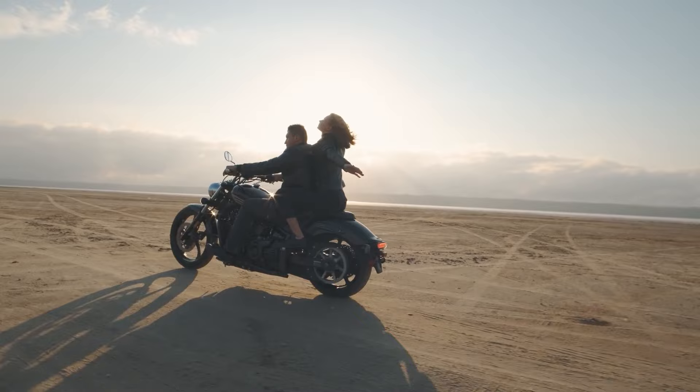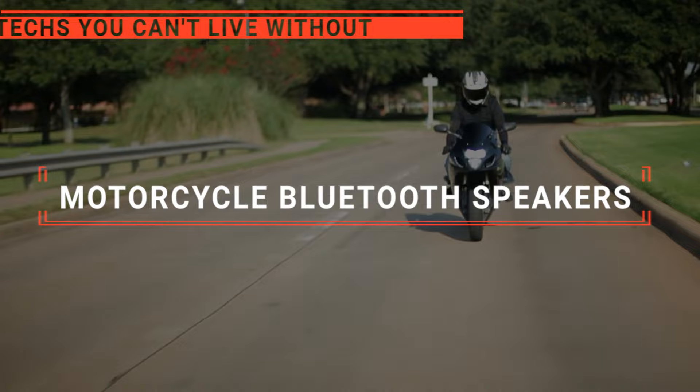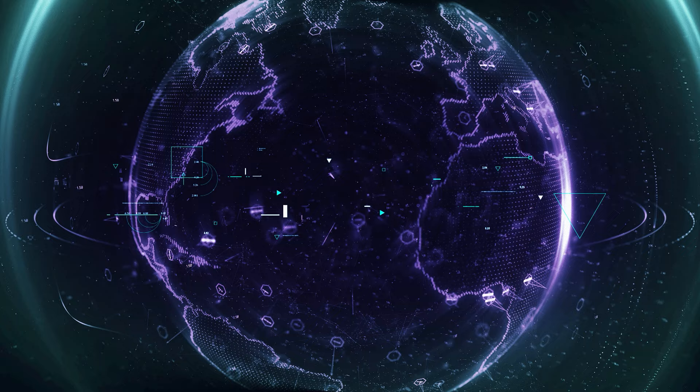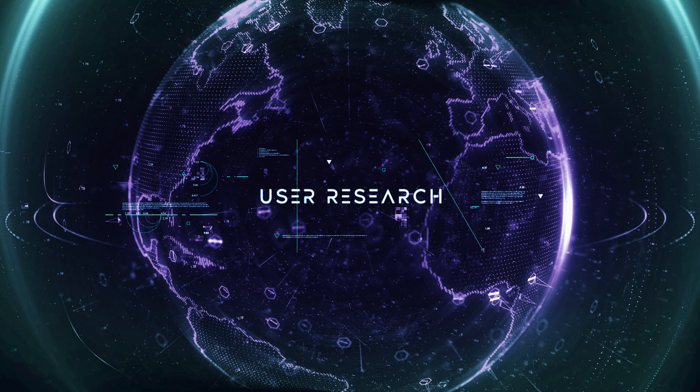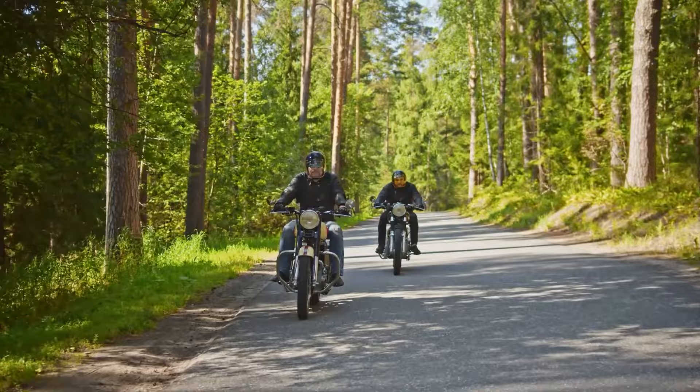Motorcycle Bluetooth speakers transform your ride into an exhilarating symphony on wheels, blending high-fidelity sound with the thrill of the open road. In this video, we are going to look at the top 5 motorcycle Bluetooth speakers available on the market today and tell you which one is best for you. We made this list based on our own opinions, research, and customer reviews, considering their quality, features, and value when narrowing down the best choices possible.